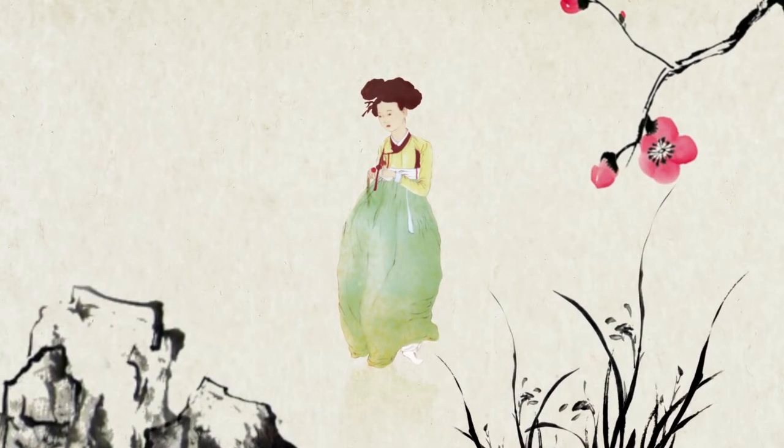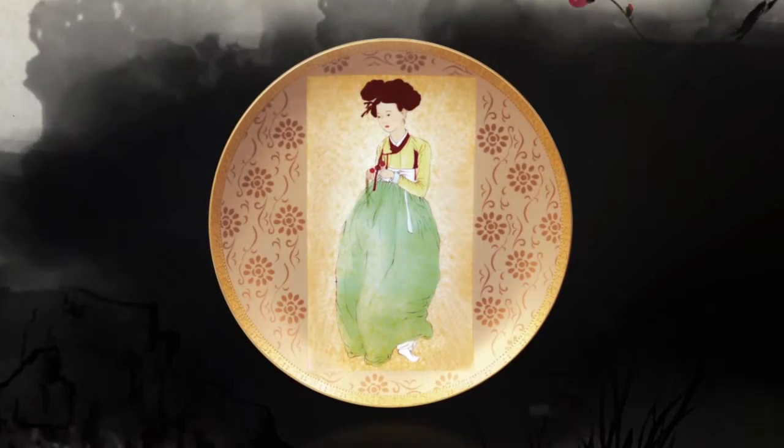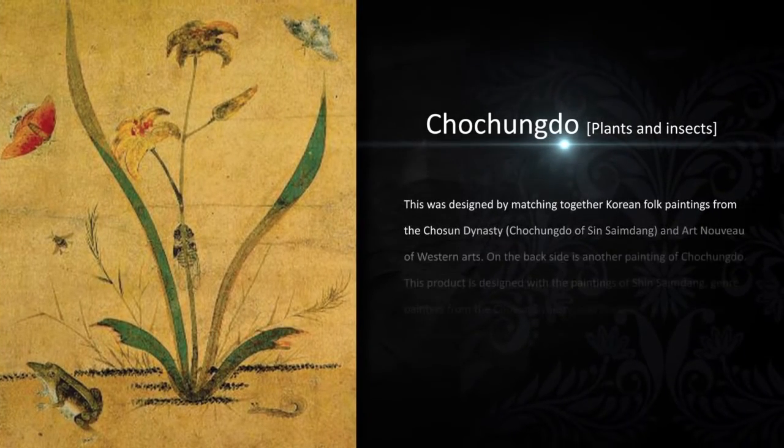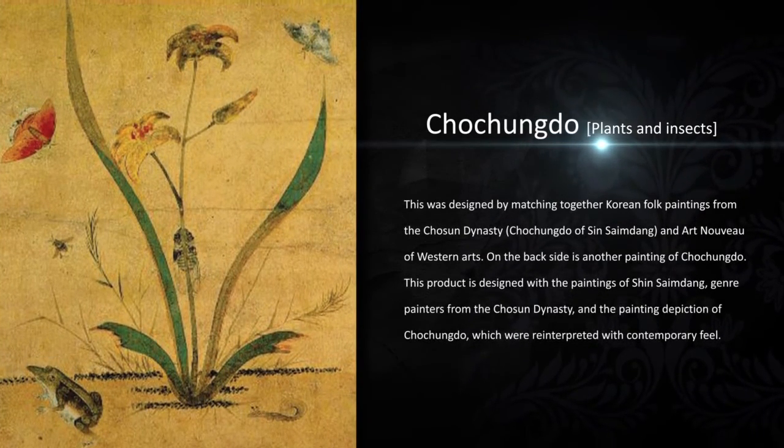Momkidcraft seeks art in life and life in art at the same time, and thinks that the best value is to add composure and richness to our lives.